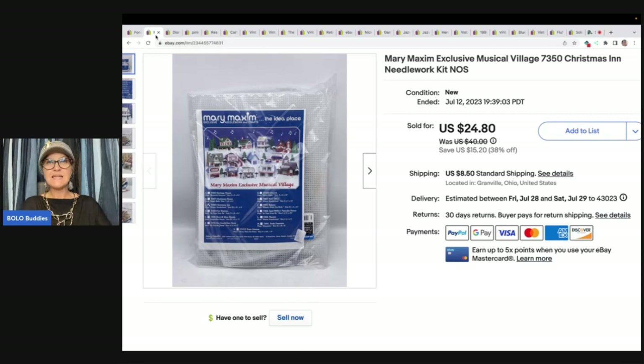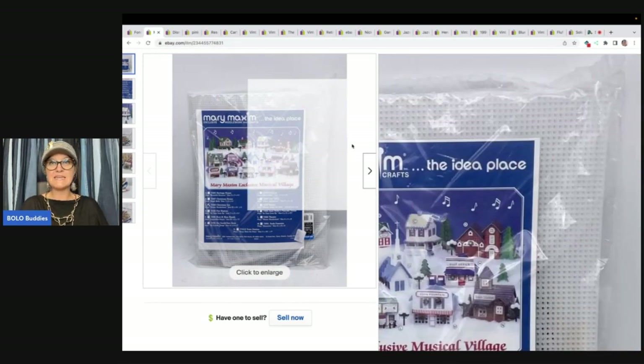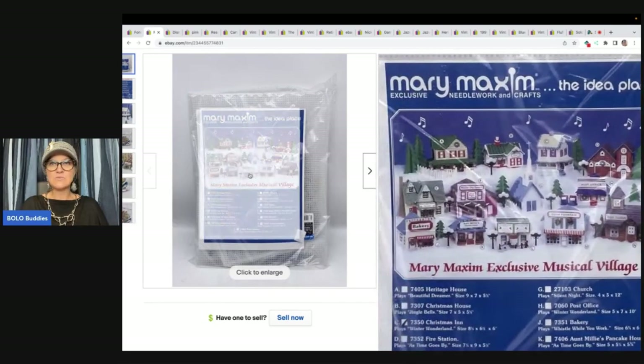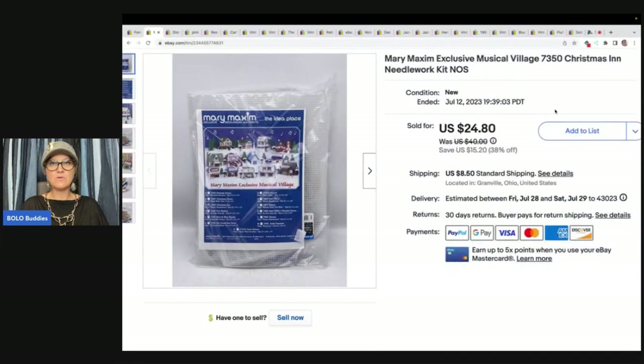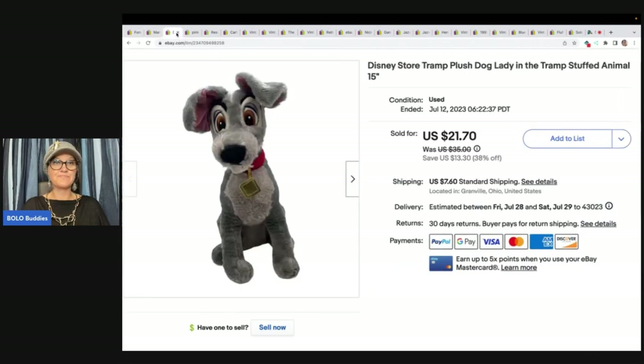The next item is this Mary Maxim Exclusive Musical Village Christmas needlework kit. I put the kit number in my title. I got this at a thrift store for $3 and I sold it for $24.80 plus shipping.